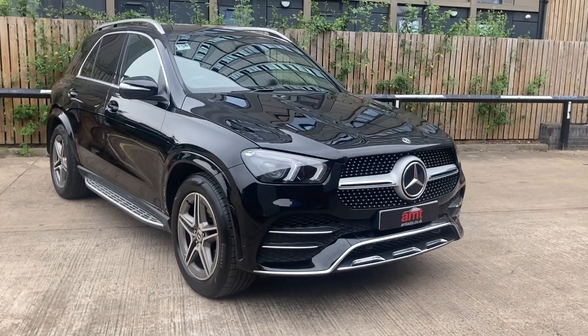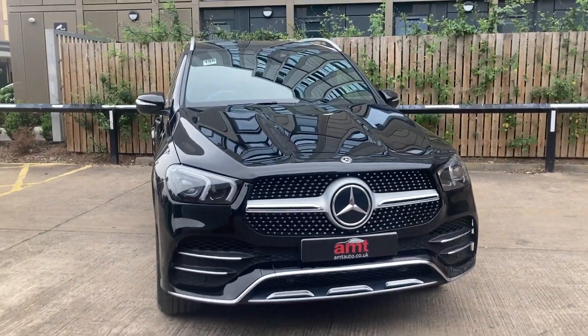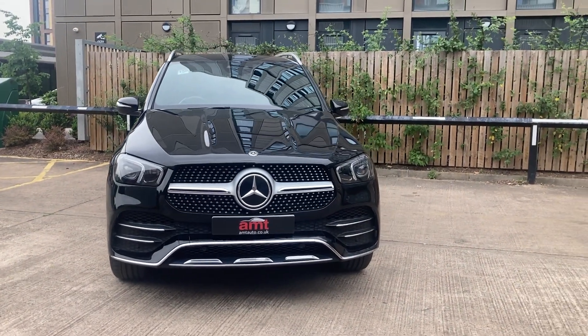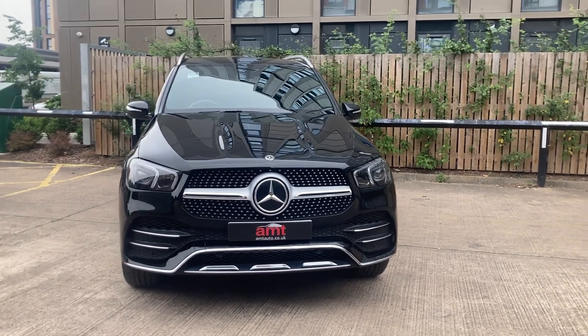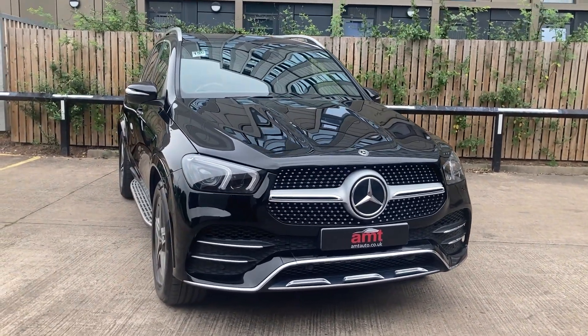It's a great car, looks fantastic in the flesh. If you have any questions at all, please do give the award-winning sales team in Leeds a call — I'm happy to answer any questions you may have. We offer extended warranties and finance packages available through a panel of lenders that we work with. Any questions at all, please do give us a call and thank you very much for watching.